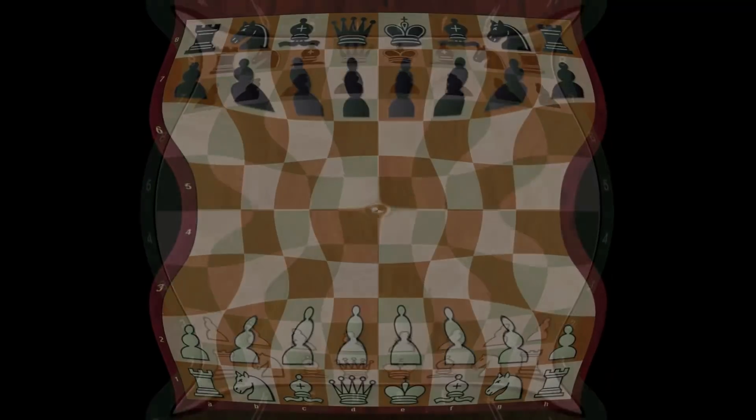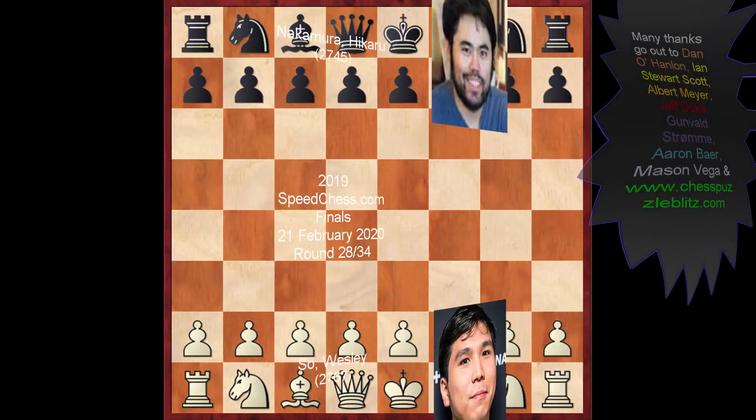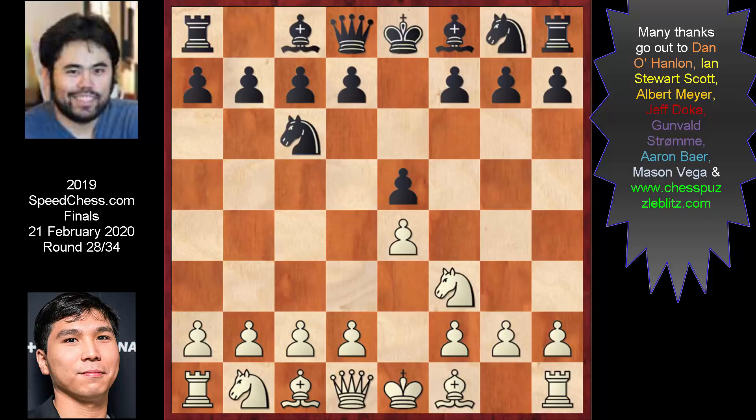Wesley has the white pieces and adopted an opening where he got the best results. His opening was the Spanish: E4, E5, Knight F3, Knight C6, Bishop E5. And Naka goes again for what he basically always does — it was another Berlin.